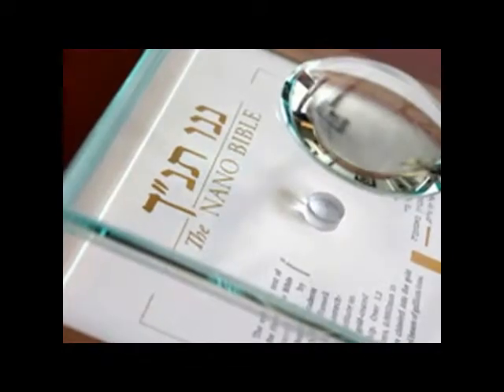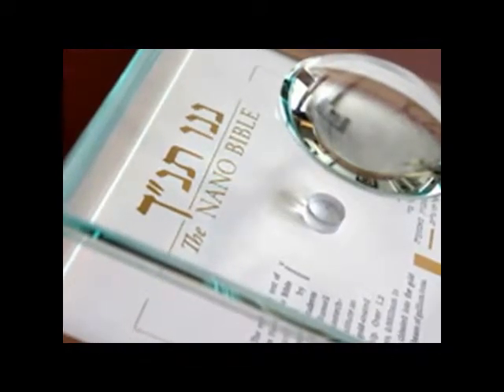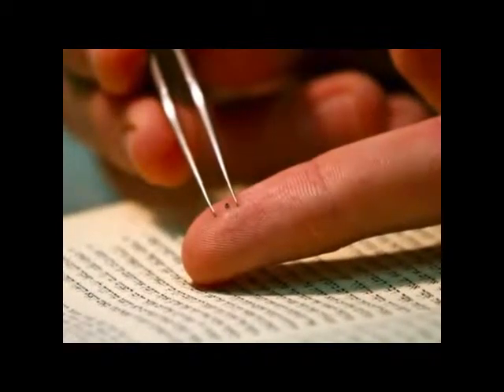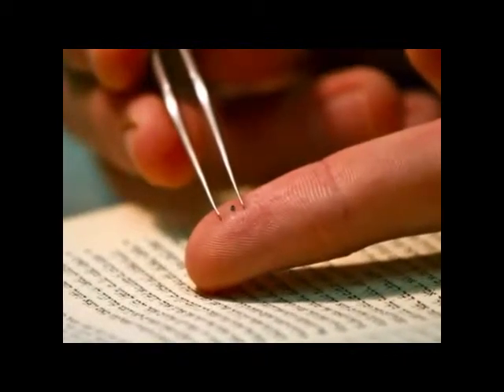The Nanobible was actually an attempt to give them a feeling for the smallness of things. What we did was basically write down the whole Bible on a grain approximately the size of a sugar grain. We hope that it will give them a feeling for the degree of miniaturization.